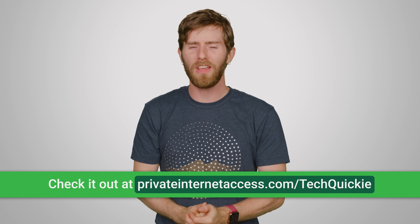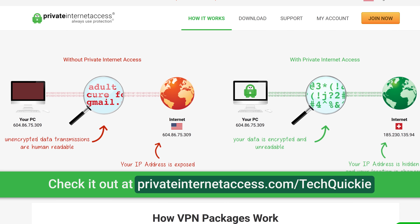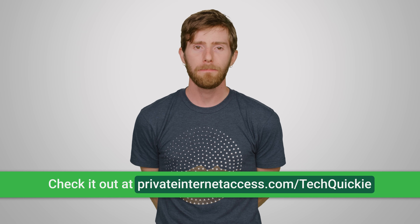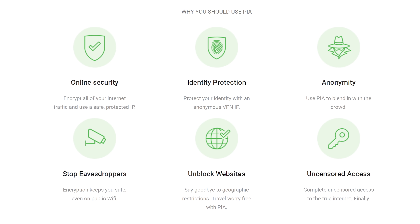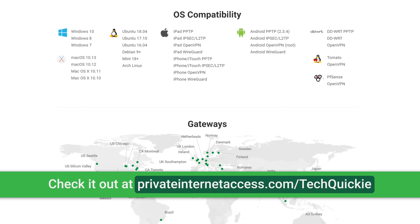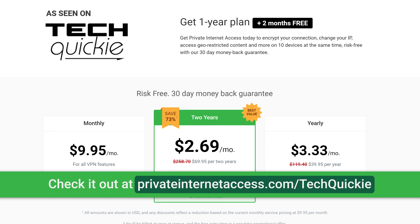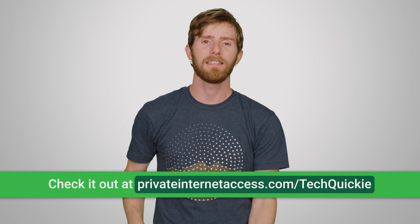Check out Private Internet Access, the VPN that masks your IP address and encrypts your internet traffic. PIA has reliable service with thousands of servers in dozens of countries and they've got no bandwidth caps. PIA offers configurable encryption and an internet kill switch to keep you in control of your connection and your privacy. And when you combine PIA with private browsing best practices, you can make websites think you're in a different country. With a single account, you can connect up to 10 devices at once with their clients for Windows, Mac, Android, iOS, and Linux. You can try it out risk-free for 30 days at privateinternetaccess.com/techquickie.